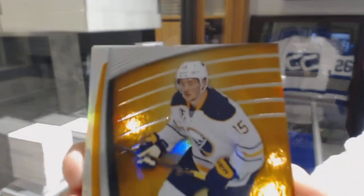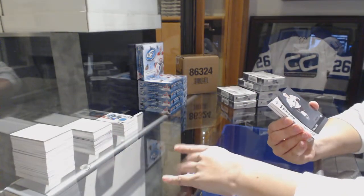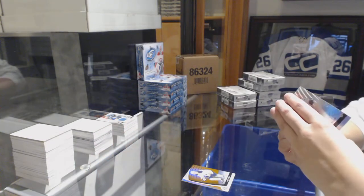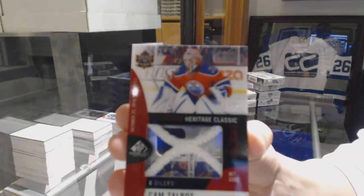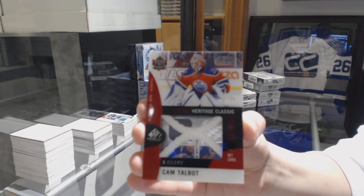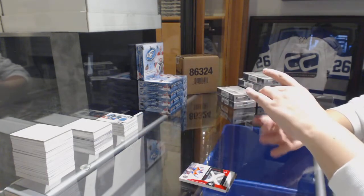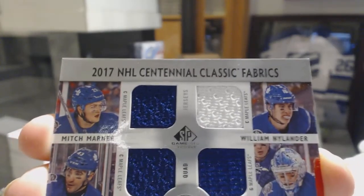We've got an orange numbered to 124 for the Buffalo Sabres, Jack Eichel. Numbered to 225 rainbow for the Kings, Paul Ladue. We've got a Heritage Classic Materials net cord numbered 235 for the Edmonton Oilers, Cam Talbot. Centennial Classic Fabrics quad jersey of Marner, Nylander, Anderson, and Kadri for the Toronto Maple Leafs.